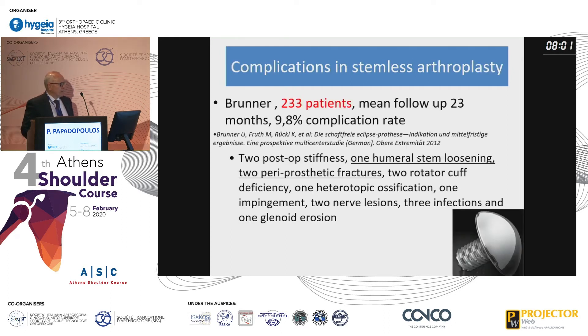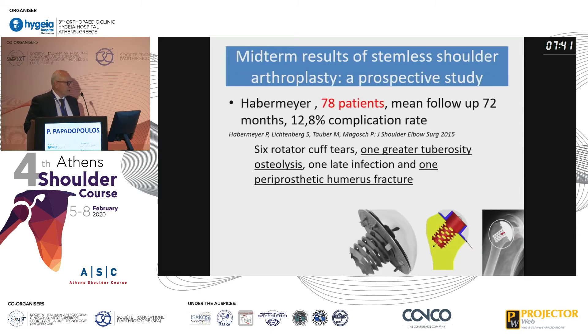One of the first studies, by Brunner with a large number of patients, found a 10% complication rate, but only one humeral stem loosening and two periprosthetic fractures. A longer follow-up by Peter Habermeyer found one greater tuberosity osteolysis and one periprosthetic humerus fracture.